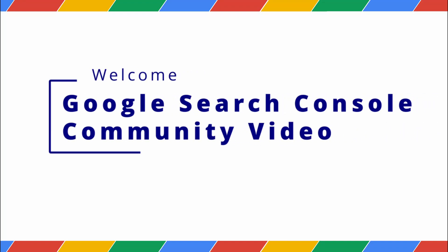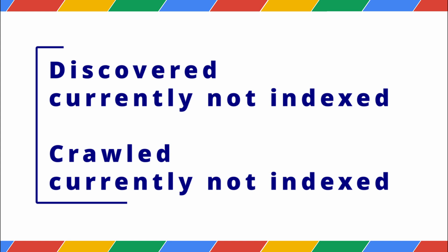Hello, everyone! Welcome to Google Search Console community video. Today, we are going to discuss similar-sounding statuses on console: Discovered, currently not indexed, and Crawled, currently not indexed. They both mean your page isn't on Google, but they represent two completely different problems. So, let's dive in.